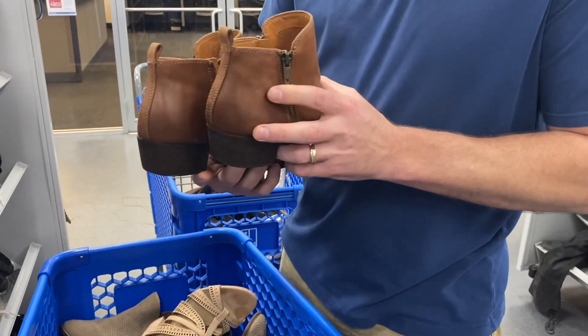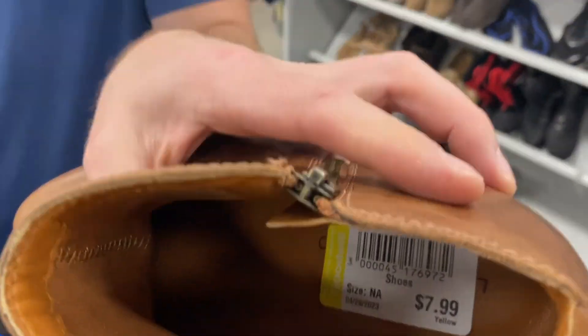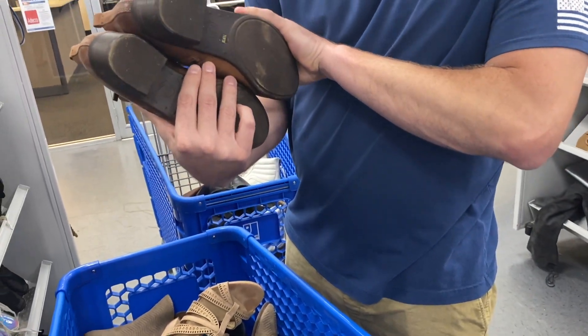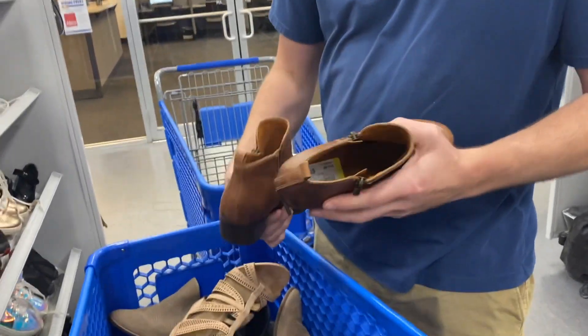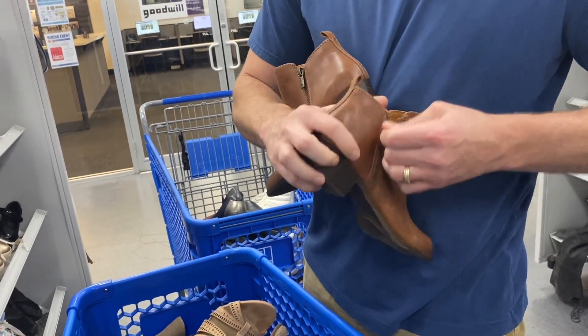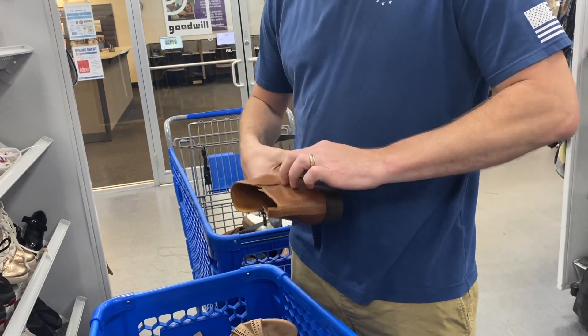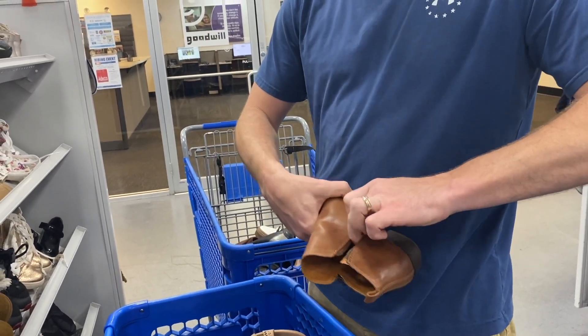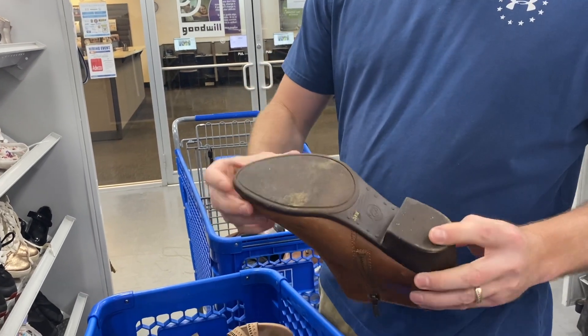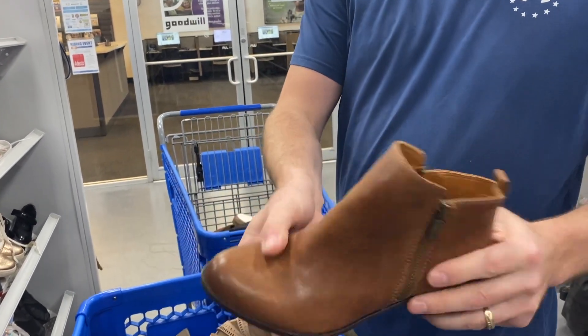Another pair of Lucky Brand, half off at $7.99. Make sure there's a size. They look okay, and you just want to make sure your zippers work. They have minimal wear — these are good.